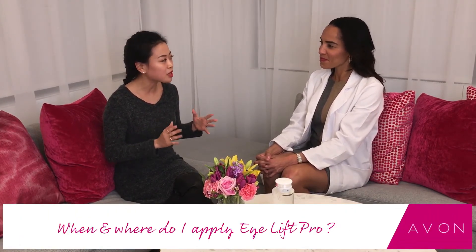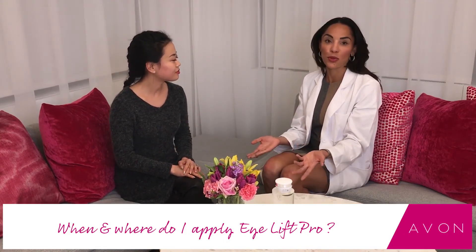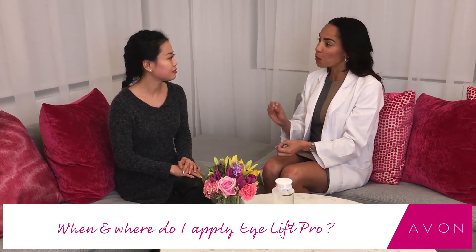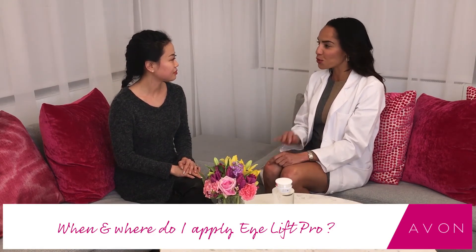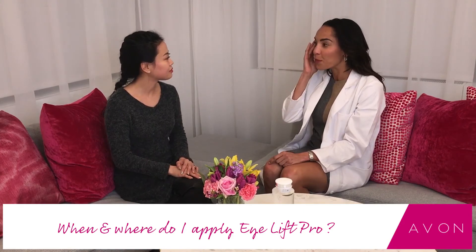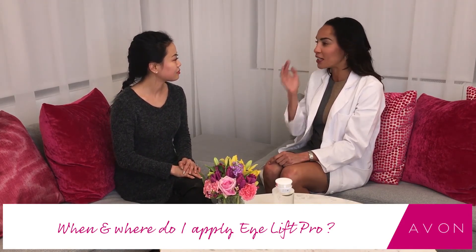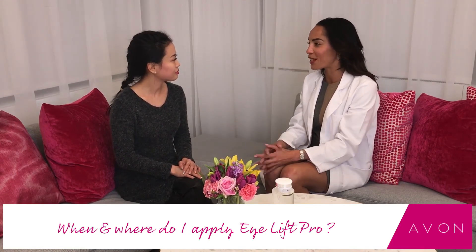I already have so many products in my skincare routine — all Avon, of course. But how does this fit into that? Like when should I be using the eye cream? How much should I be applying? How often? Well, the great thing about this is it's a two-in-one, so you can use it in the mornings and at night. You just use your ring finger — that fourth finger — patting it on lightly. You're going to put the gel on the brow bone, and then the cream on the lower eyelid, just patting gently. You can do that morning and night before your full face moisturizer.